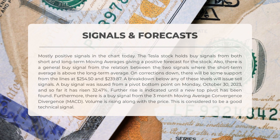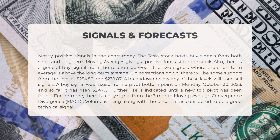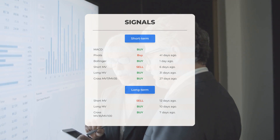However, if it breaks below these levels it will issue sell signals. On October 30, 2023, a buy signal was issued from a pivot bottom point; since then the stock has risen by 32.47%, indicating a potential further rise until a new top pivot is found. Furthermore, the three-month MACD also shows a buy signal. As the price of the stock increases, the volume is also rising, which is considered a positive technical signal.